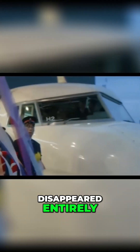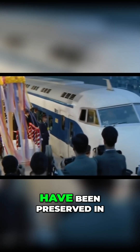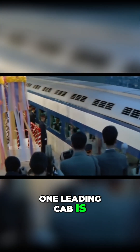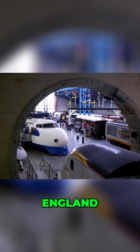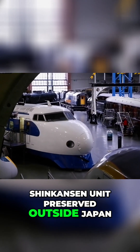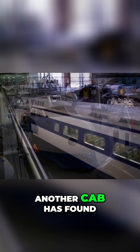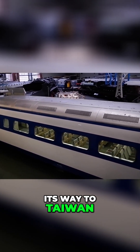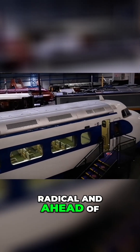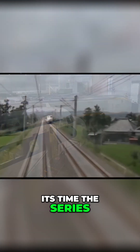Fortunately, the Series Zero hasn't disappeared entirely. A number of units have been preserved in museums across Japan and even overseas. One leading cab is proudly on display at the National Railway Museum in York, England, making it the first Shinkansen unit preserved outside Japan. Another cab has found its way to Taiwan. These preserved examples remind us of just how radical and ahead of its time the Series Zero truly was.